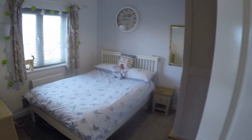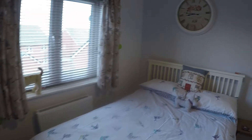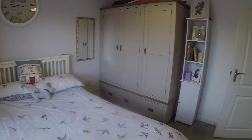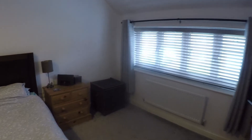Bedroom number three overlooks the rear garden and is a great sized double room. Finally, we have the master bedroom which is a fantastic sized double room with lots of room for a king size bed and other bedroom furniture.